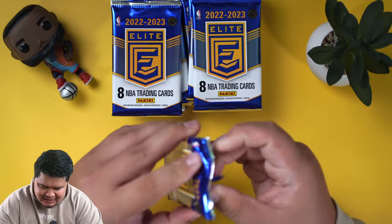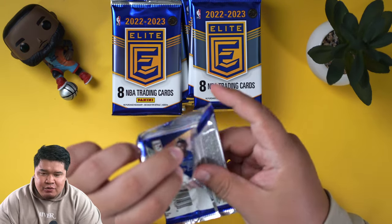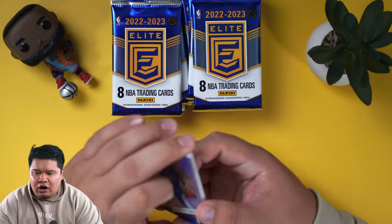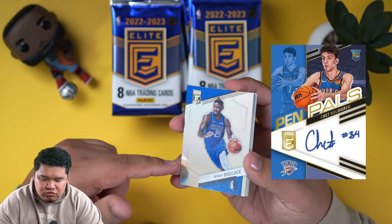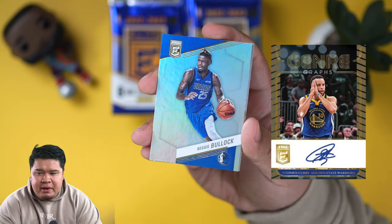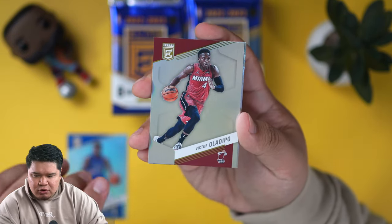2022 NBA Elite Hobby Box right here. I am excited for this one because it was our favorite set of last year, especially for the price. You would get on-card autos. Including in here, there's going to be pen pal autographs, which are on-card rookie autos. There's also genre graphs, which are on-card veteran autos. There's also the passing the torch, which is probably the number one thing everybody wants, but I think that's a multiple case hit.